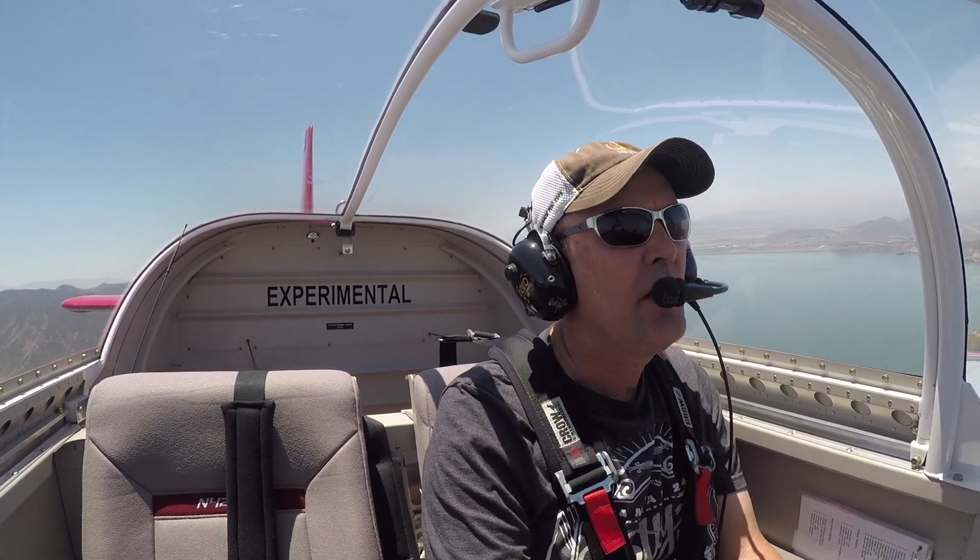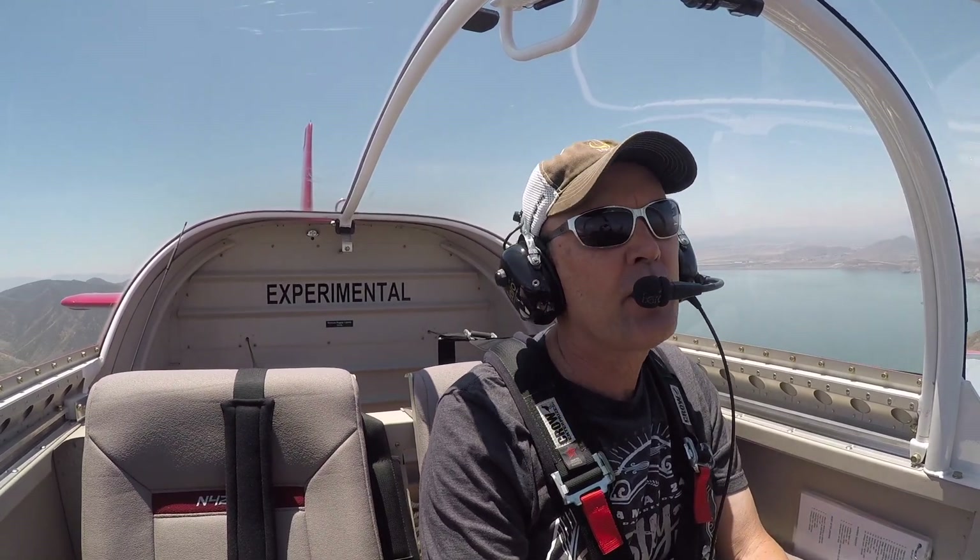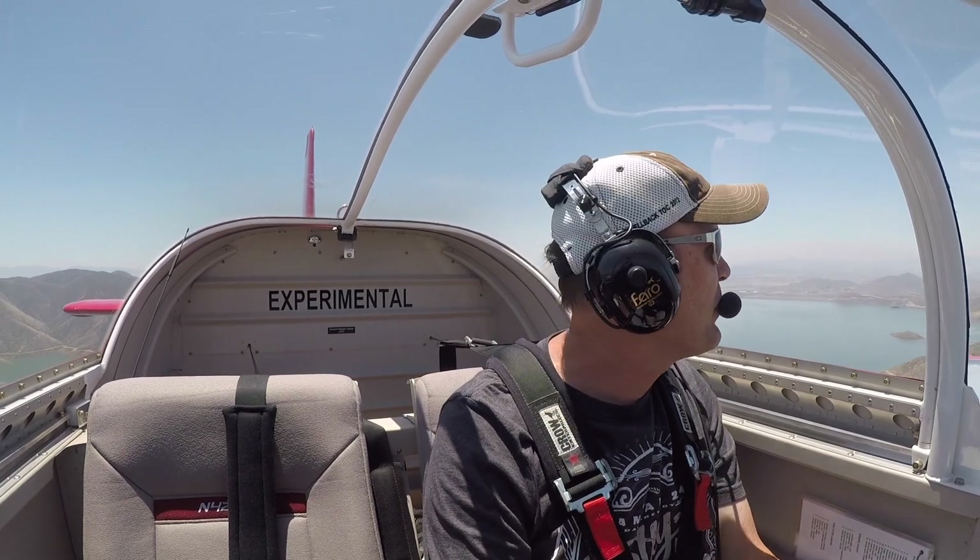Hammett traffic, red RV, entering the 45. I'm at the north edge of the reservoir. Left traffic, runway 23, Hammett.